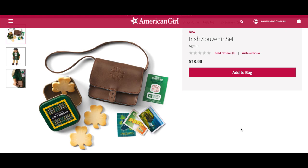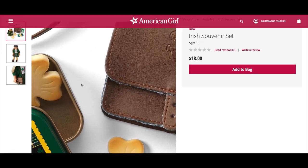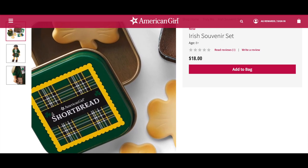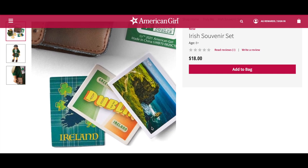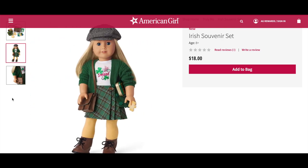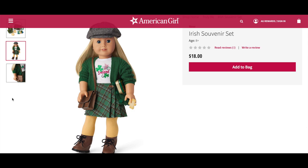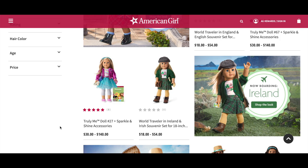The Irish Souvenir Set comes with a messenger bag, a metal biscuit tin with three shamrock-shaped shortbread biscuits, a set of three postcards, and a sheet of travel stickers. The bag is really cute and suits the outfit, and the tin of shortbread biscuits is a wonderful addition. The postcards are all themed to Ireland, including one themed to Dublin. Here we have a photo featuring the accessories and the outfit together — everything is green. The doll featured in the Ireland photos was Truly Me doll number 27.